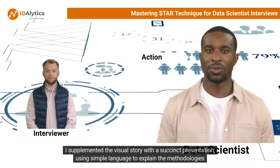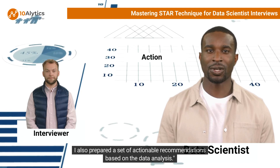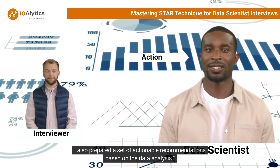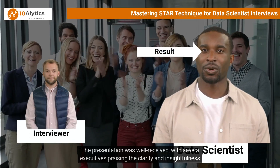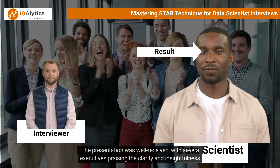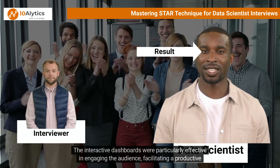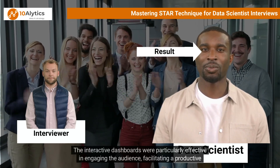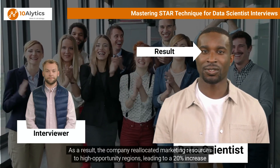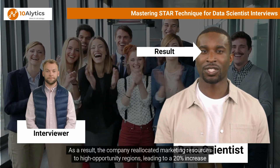I supplemented the visual story with a succinct presentation using simple language to explain the methodologies used and the implications of the findings. I also prepared a set of actionable recommendations based on the data analysis. The presentation was well received, with several executives praising the clarity and insightfulness of the analysis. The interactive dashboards were particularly effective in engaging the audience and facilitating productive discussion about strategic decisions.